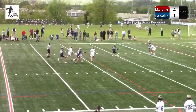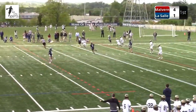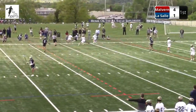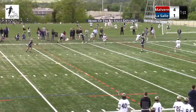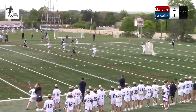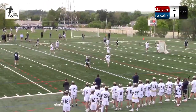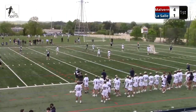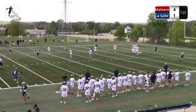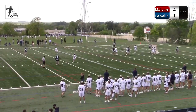Another faceoff win by Malvern Prep. I'm really surprised — not because their faceoff guys aren't good, but I think LaSalle may have had the advantage coming into the game at the faceoff X. What you're seeing early on is probably 70% wins by Malvern. These possessions turn into opportunities, shots, and whoever out-ground balls and out-shoots typically outscores the other team.